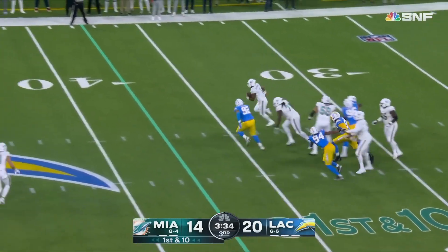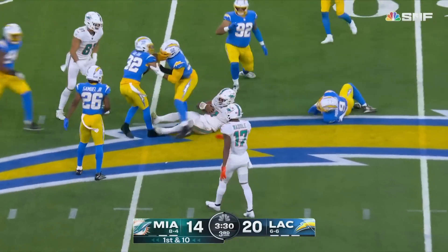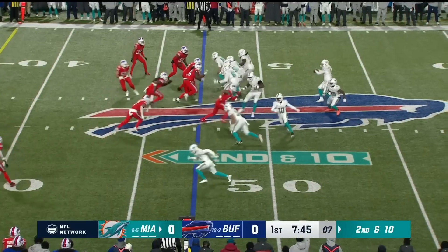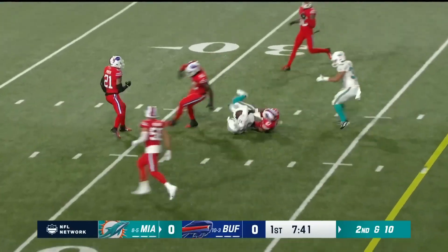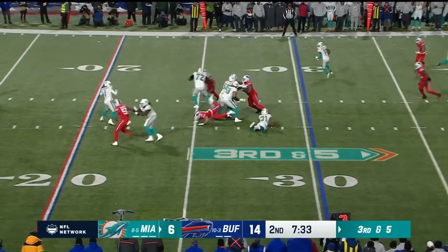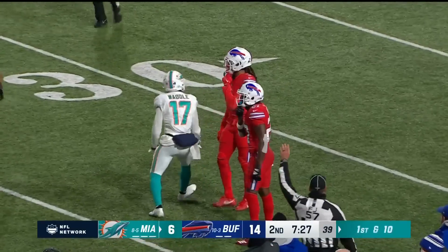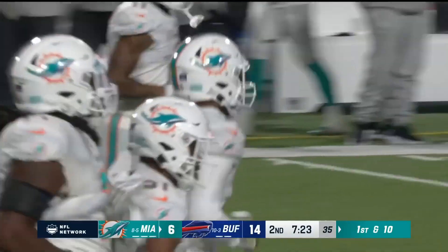Tua looking deep, covered — going to take off for the second time. He's able to run and slide down after a gain of 18 yards into Chargers territory at the 48-yard line. Quiet so far in the early going. Trying to get Waddle involved — and he does. Third and five — Tua looking deep, Waddle is there, he's got it and Miami down to the 35 of Buffalo. Jalen Waddle on the receiving end.